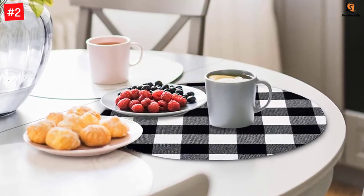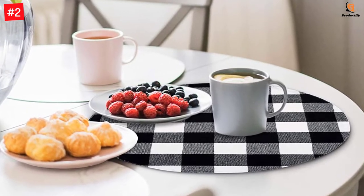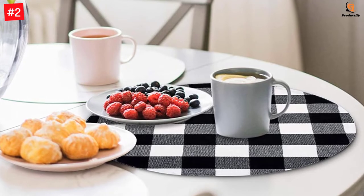This set consists of 6 rounded placemats, each having a diameter of 14.4 inches. Last but not least, they can be washed in a machine on a gentle cycle.